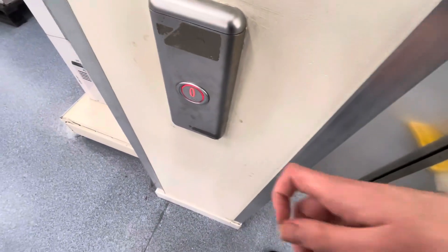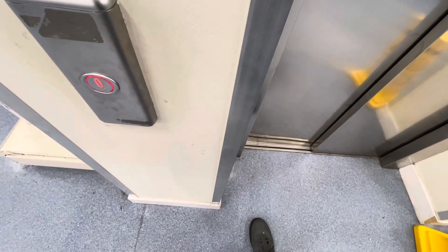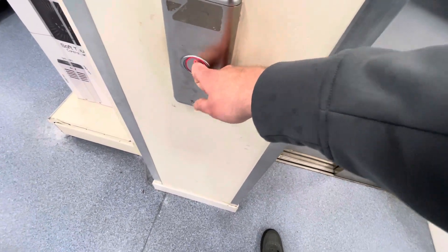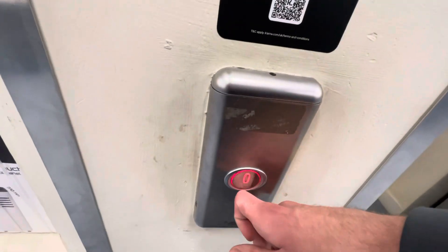This is the lift at The Range at the Boulevard Retail Park at the Merry Hill Shopping Center in Dudley. This is a Horizon lift — just waiting for the door to open. It's just gone up, so it could take a while.